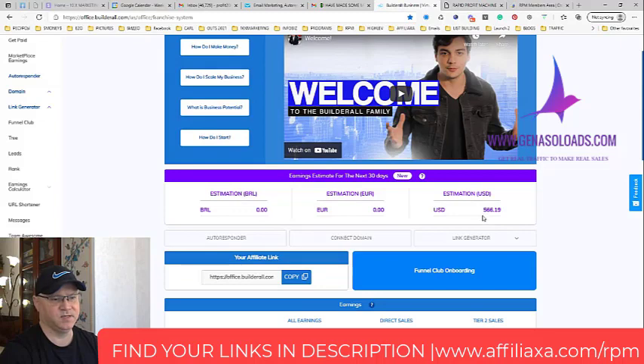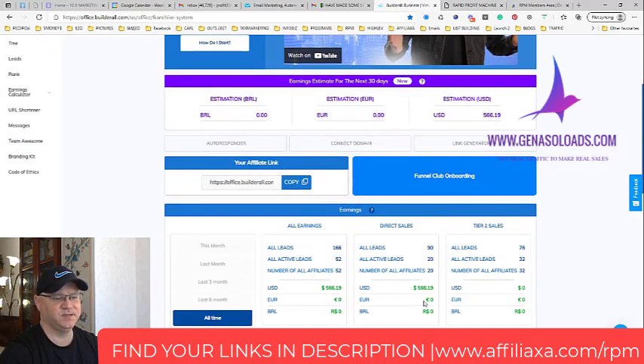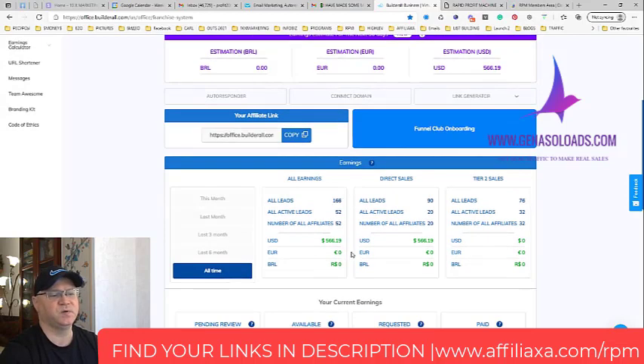I started about three weeks ago and I already have $566 in cash, but my main money is just starting to come in because I have 52 active leads. If you're like me and you like to build passive income streams — because we're not getting younger — you need to use this system while it's fresh and new, before everyone knows about it.